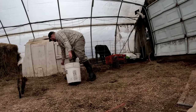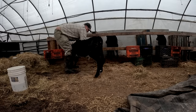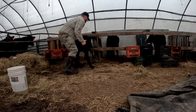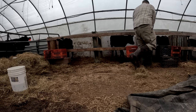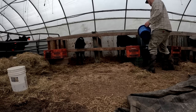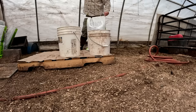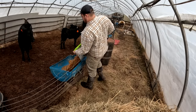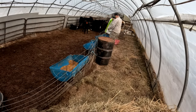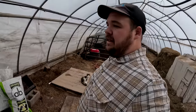That will wrap it up for the calves. Only thing left would be the rest of the cattle, which takes no time at all. We just get that grain dumped in and we're good to go.